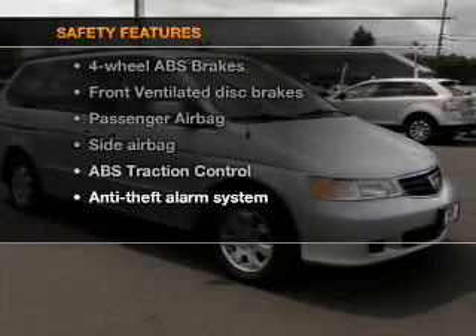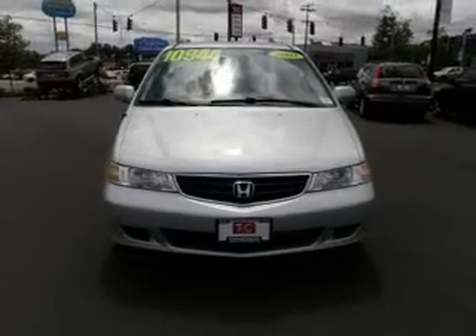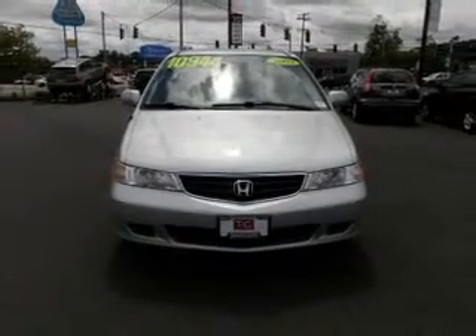If safety is a high priority, rest assured knowing these top safety components are included: front ventilated disc brakes, passenger airbag, side airbag, traction control, independent suspension. Call today to schedule a test drive.